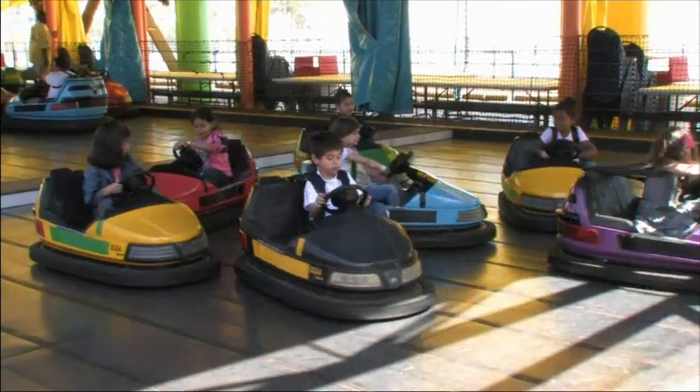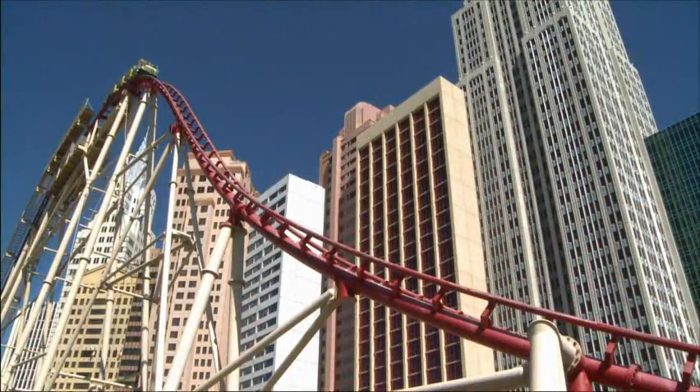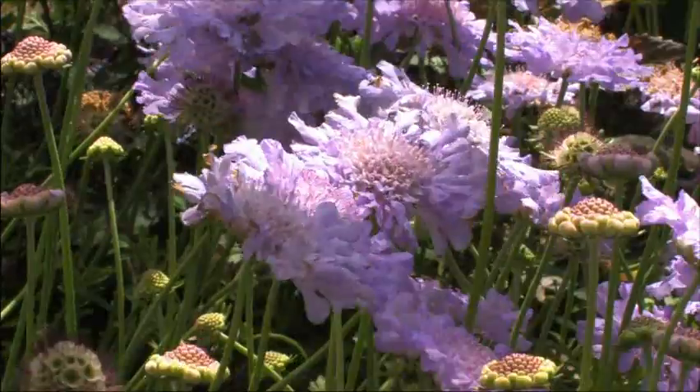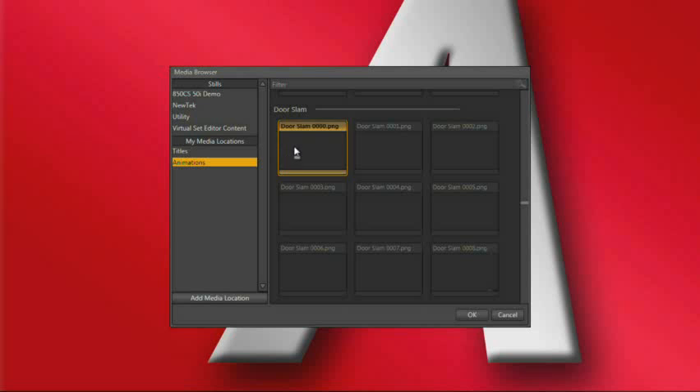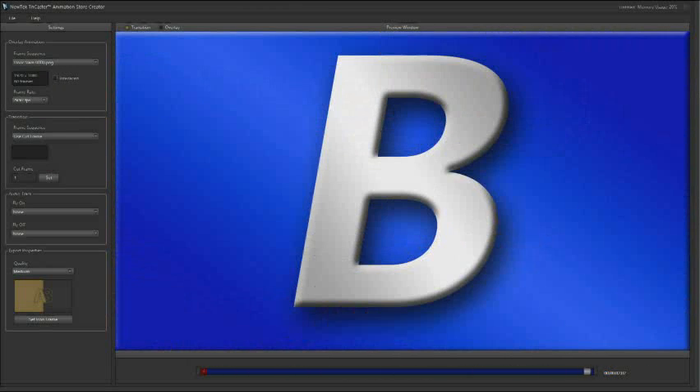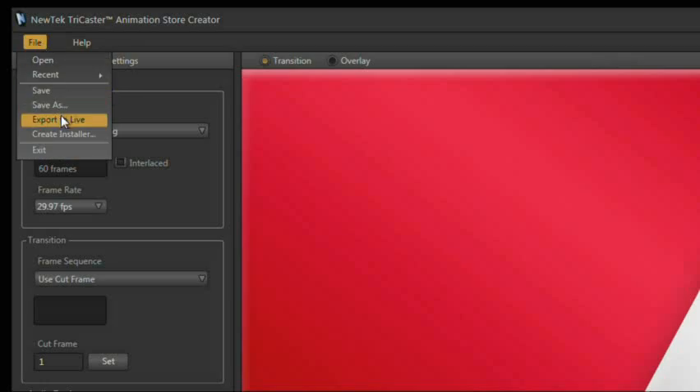Making the transition from one input to another just got a lot more colorful with the TriCaster's new animated transitions. These are full color transitional effects with audio, and the TriCaster Xtreme comes with a variety of these effects ready to use in your productions. You can also create custom effects — it's as easy as loading a frame sequence, selecting the point where you want the transition to occur, then exporting the effect for use in your live production.